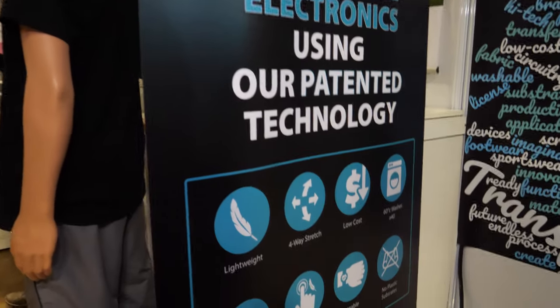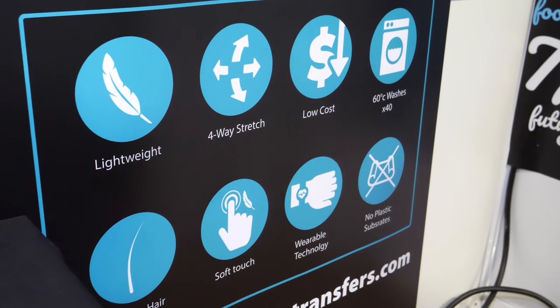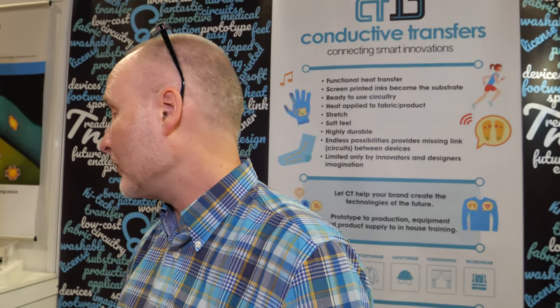And it's low cost? Yeah, it's very affordable, it's scalable. We can go from prototype to production very, very quickly. And it's washable? Yeah, washable. We achieve amazing results on durability — we can achieve 50 washes at 40 degrees or more, depending on what the customer specifically needs. We can adapt the print technique to achieve wherever they require.